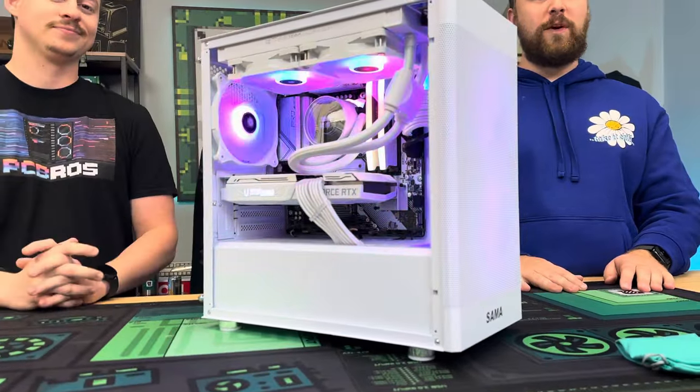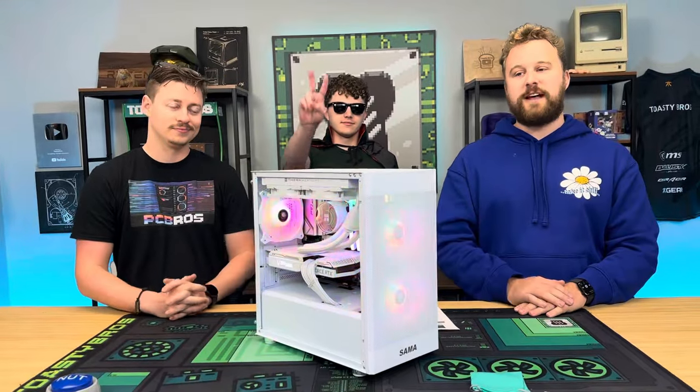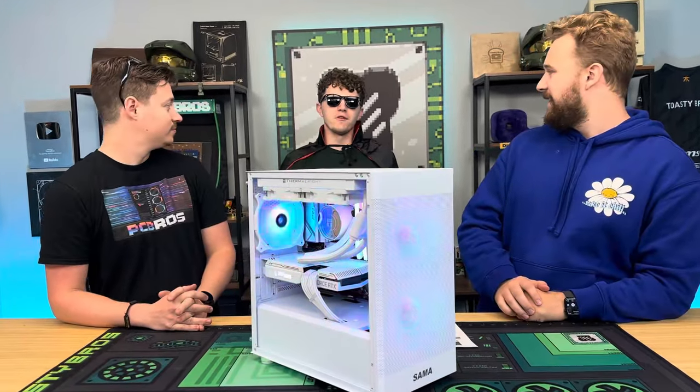Buy this PC when it goes live, or many other PCs over at pcbros.tech, and use code TOESABROOTH2 to save 2% on your next purchase. I know you can't afford this, so go ahead and enter the giveaway.